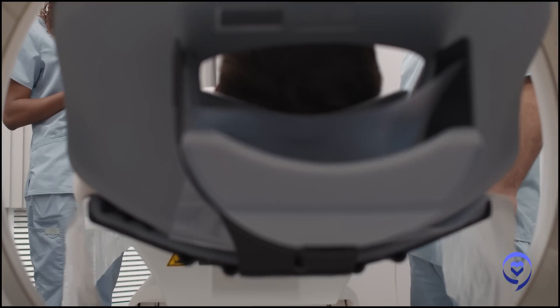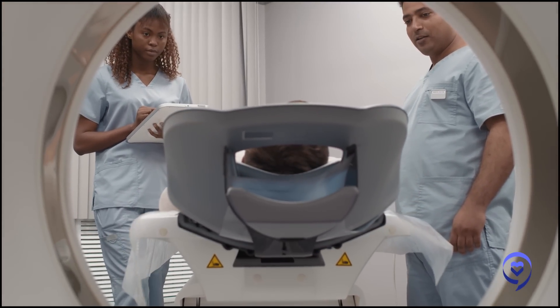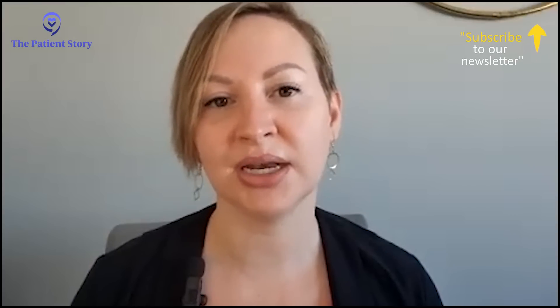It was about two months into my breast cancer journey that we did the CT scan. The reason we did it was because I was so far along in my breast cancer journey that they wanted to test other areas of my body to see if it had migrated. So we tested the liver, the brain, the chest, abdomen, and pelvis, as well as my reproductive organs. In all of those tests, everything came back negative, except for this lung nodule that had popped up.